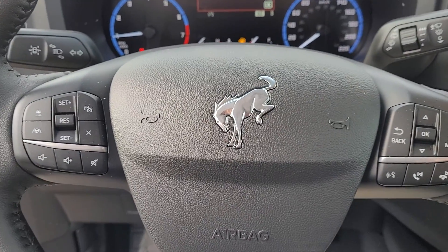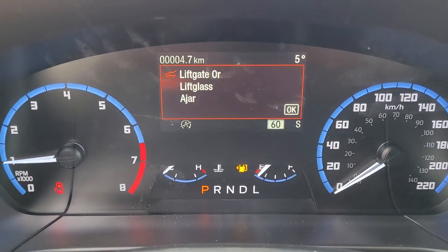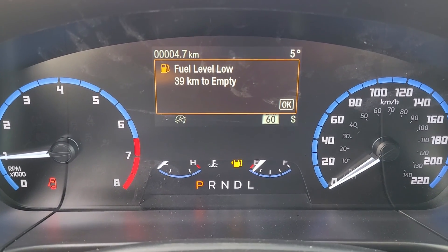Adaptive cruise control, lane centering, and analog gauges with a center digital display.